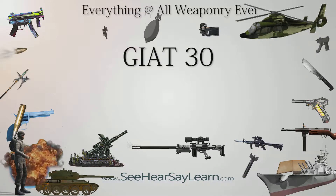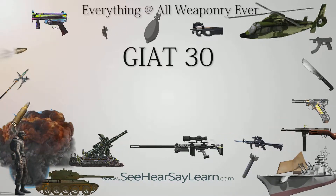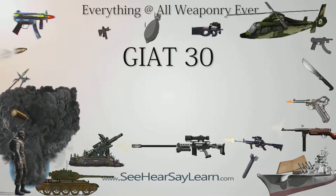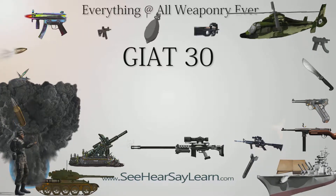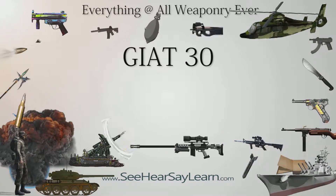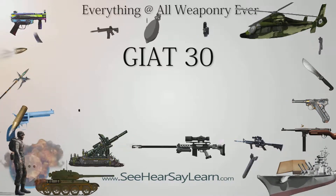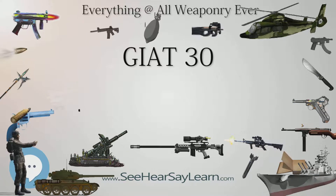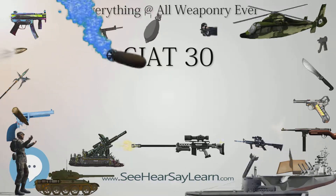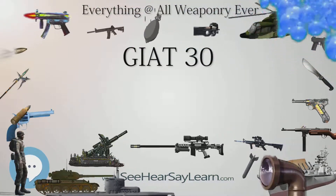The GIAT-30 is a series of 30mm cannon developed to replace the DEFA 550 series weapons on French military aircraft. Introduced in the late 1980s, the GIAT-30 is a revolver cannon with electric ignition and automatic re-cocking. Unlike the DEFA cannon, the revolver chamber is electrically operated rather than gas operated, improving both reliability and rate of fire.